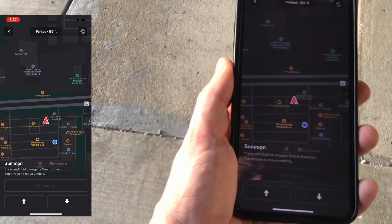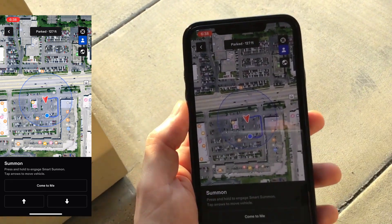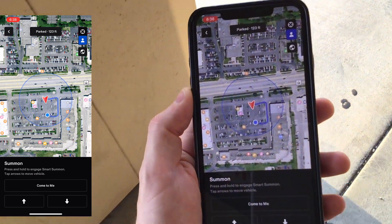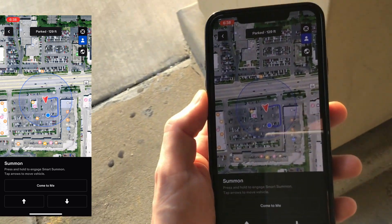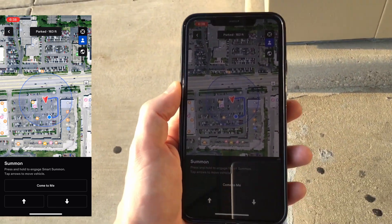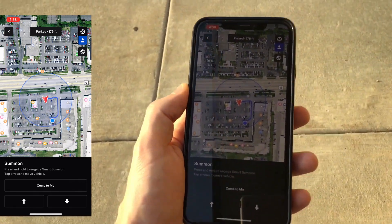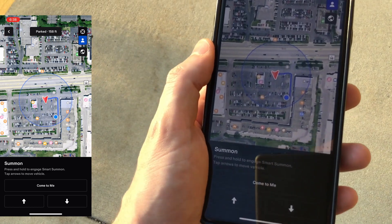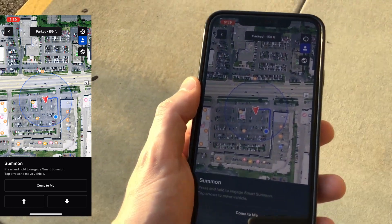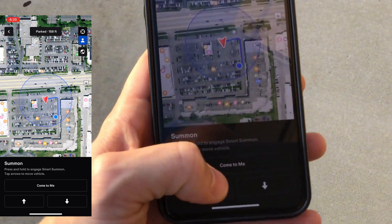I had this exact same issue before where it will not actually connect to the car. Alright, here we go. I have it dialed in and it thinks I'm out there in the middle of the parking lot when I'm actually right over here on the side. That's one thing I've noticed — it doesn't really pick up your exact GPS location in a lot of situations. I'm going to go ahead and hit come to me, so I'll show you pressing the button here.